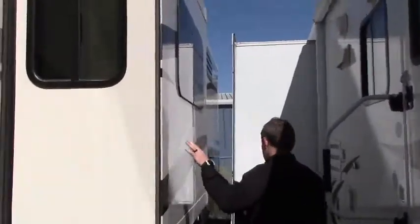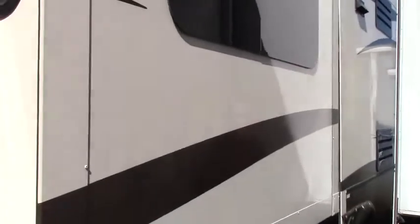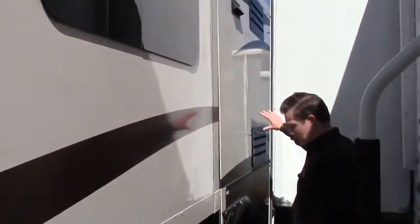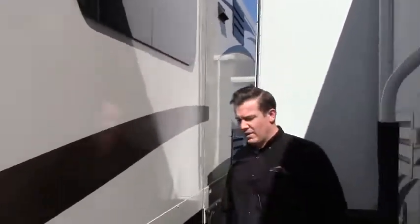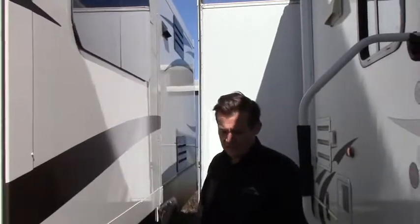That's the second of four slides on this coach right there — it's going to be in the extra bedroom area, again you'll see that when we get inside. And the third of four slides right there. It's a bit tight packed here so we're going to go over to the other side of the coach and show you what's going on on that side.